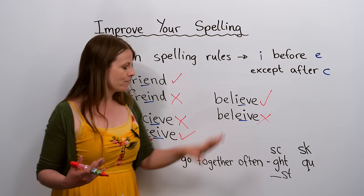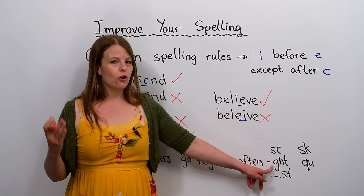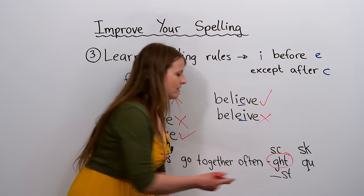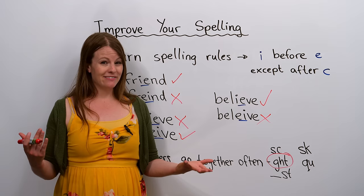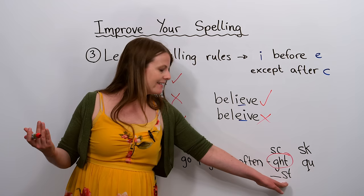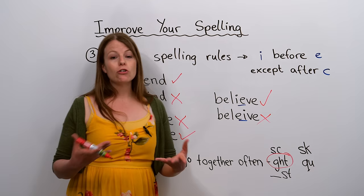Another way to improve your spelling is to start noticing what letters go together often. G-H-T is very common in English — we don't pronounce it, but many words have it: night, bought, thought, caught. You might also see S-T, S-C, or S-K together a lot. Q and U go together a lot, like in 'question' and 'quest'.